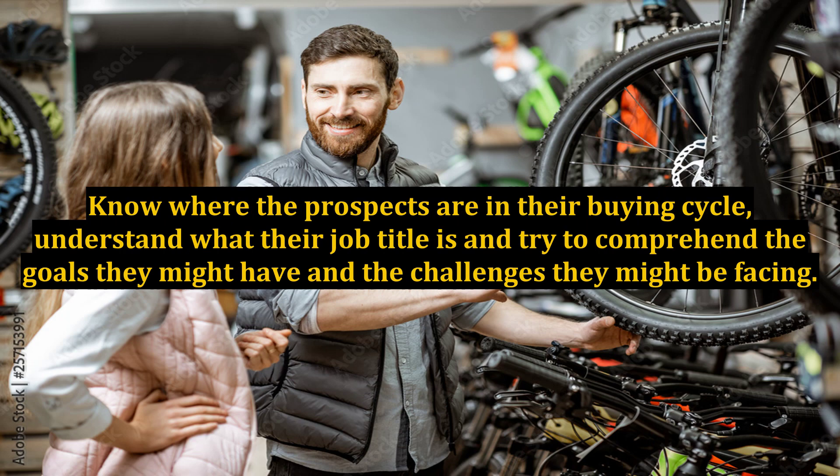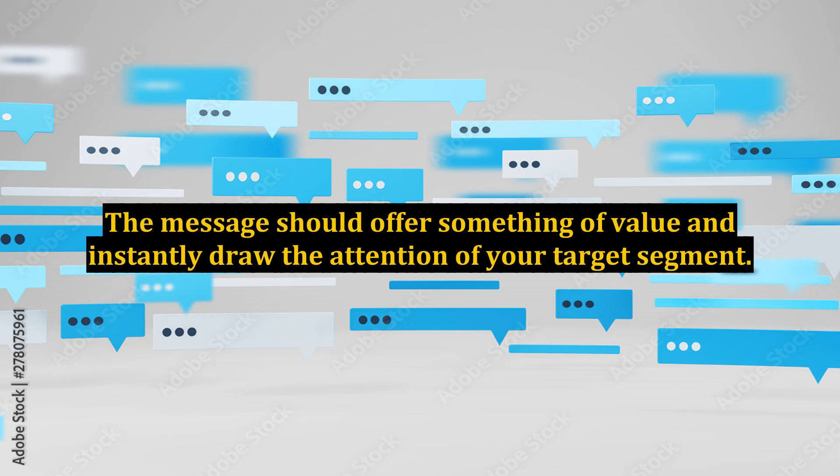Know where the prospects are in their buying cycle, understand what their job title is, and try to comprehend the goals they might have and the challenges they might be facing. The message should offer something of value and instantly draw the attention of your target segment.